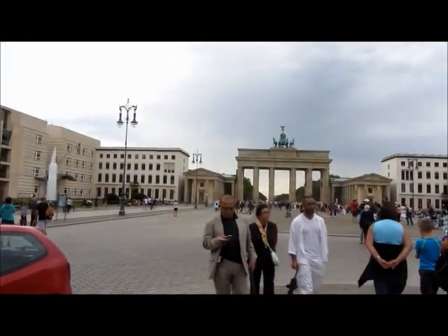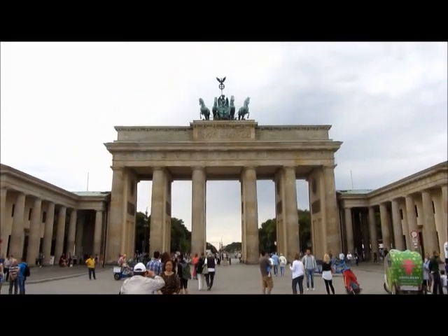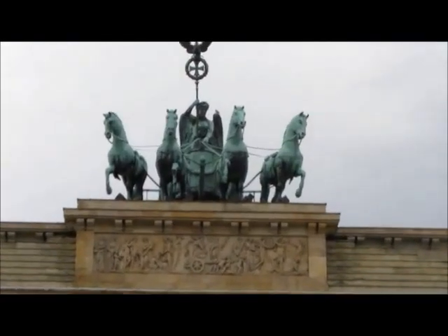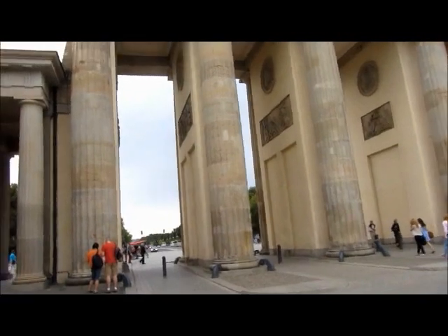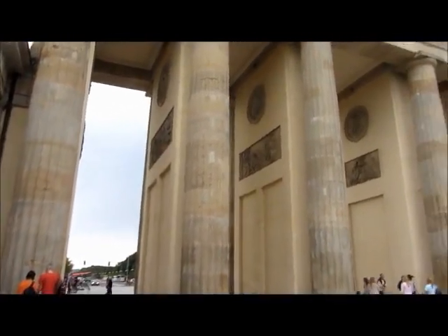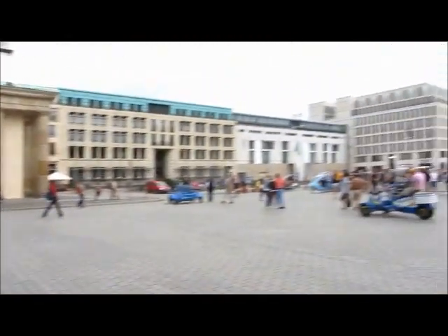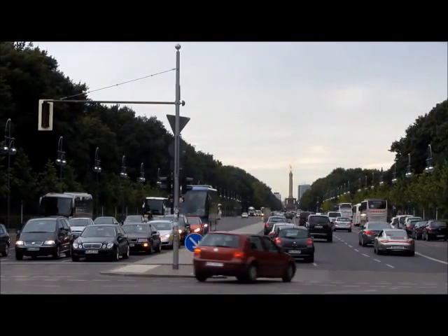Brandenburg Gate. Very impressive. Let's have a walk through the Brandenburg Gate. Look how busy it is. The Brandenburg Gate is behind me now, but apparently up here there's a Soviet War Memorial, and here we are.